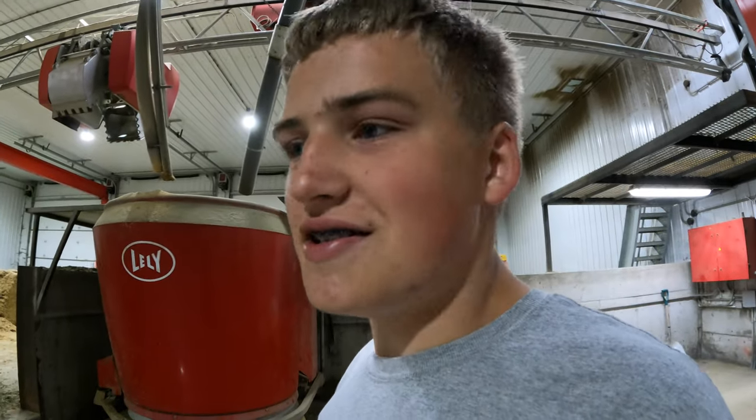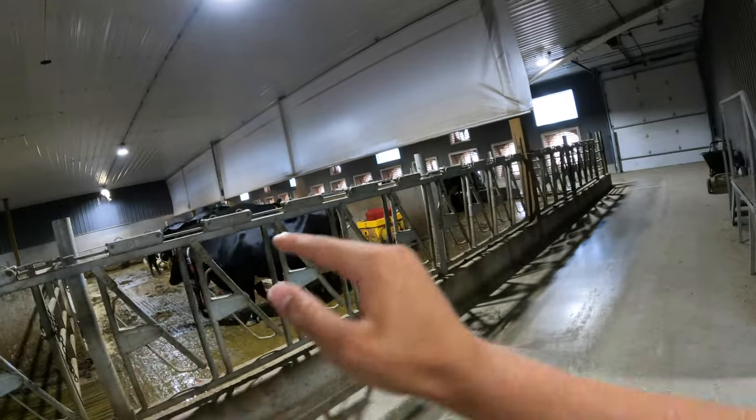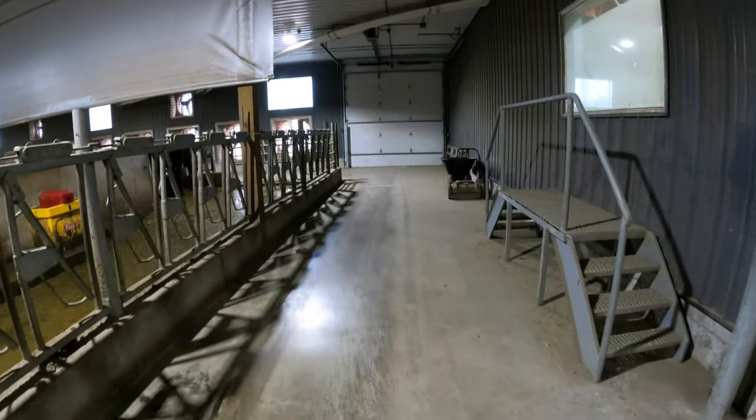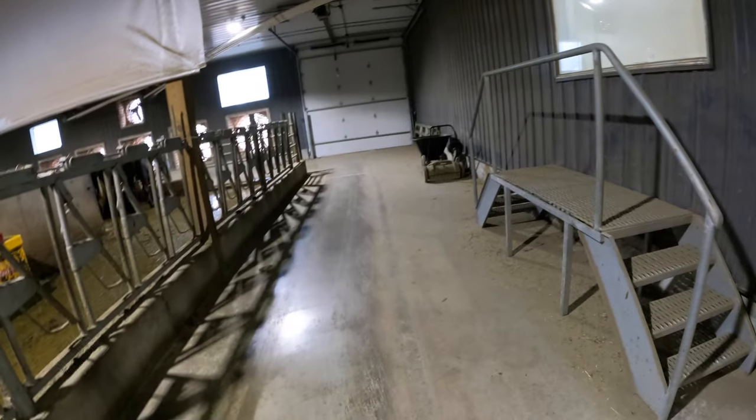I really don't know how they did this, but it has a sensor that goes around and reads the top of the headlock so it doesn't go too far either way. It also senses little metal strips in the concrete so it knows where it is. It gets around the barn, feeds cows, and then comes back.